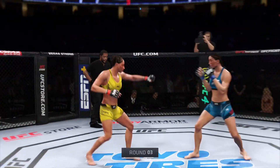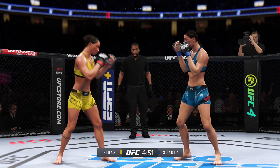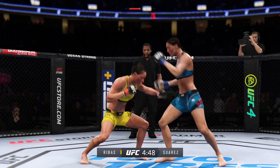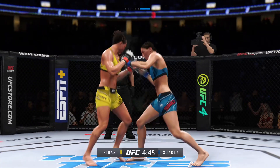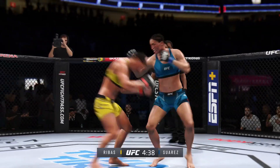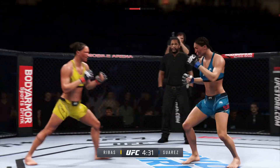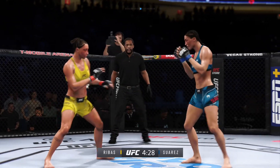Third round underway. There's no tell on that leg kick. Big crunch lands. She continues to land a high number of strikes here, just like she did in the previous round. As efficient as any striker in the division, this is a world-class display of striking here tonight.